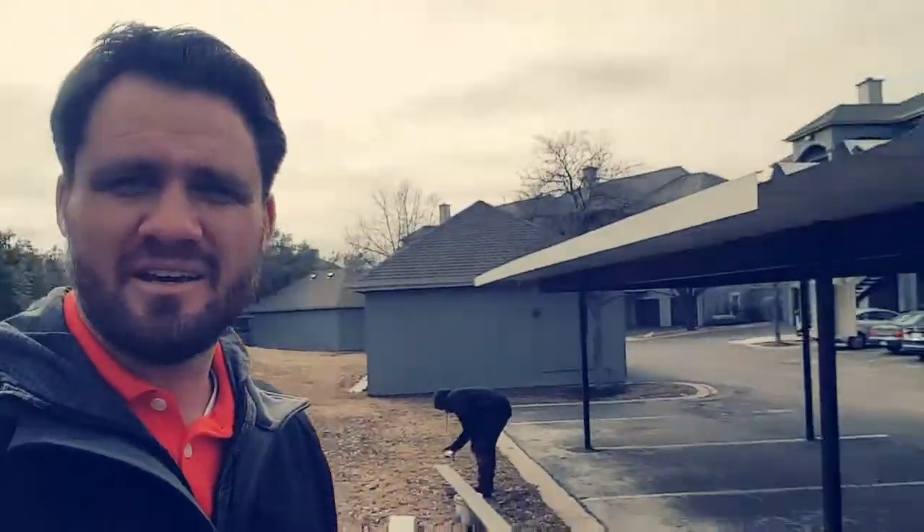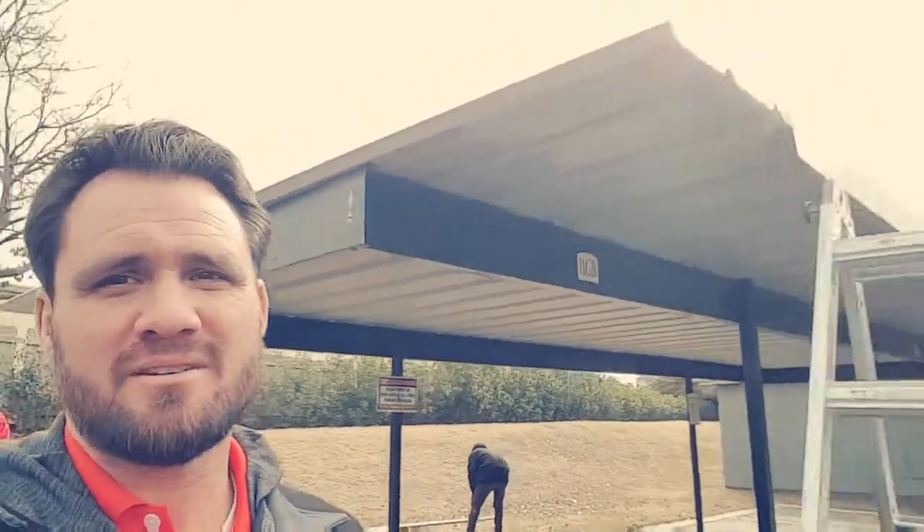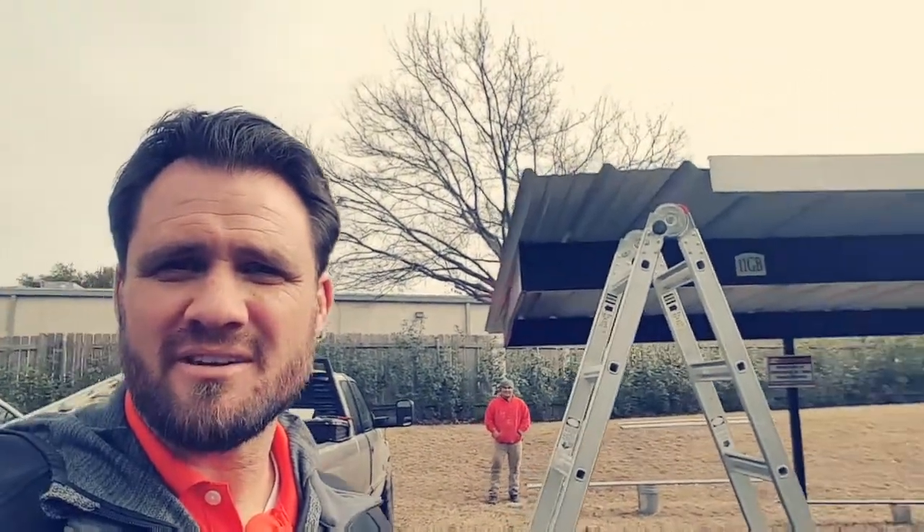I'm here on site at an apartment complex called Folio with some of our guys and we're doing a repair to a carport. We're replacing the metal band that goes around the outside. They may have replaced one of the pieces of sheet metal roofing, and all we're doing is just making sure that this thing — they got run into by a car — looks good. Everything's back to normal.